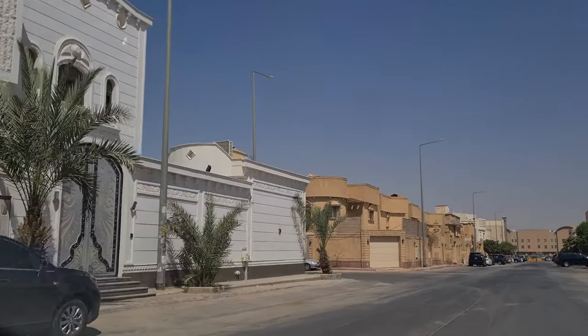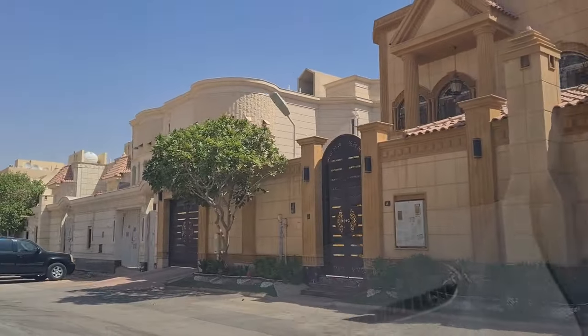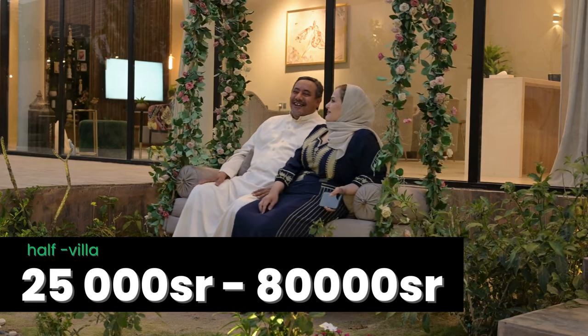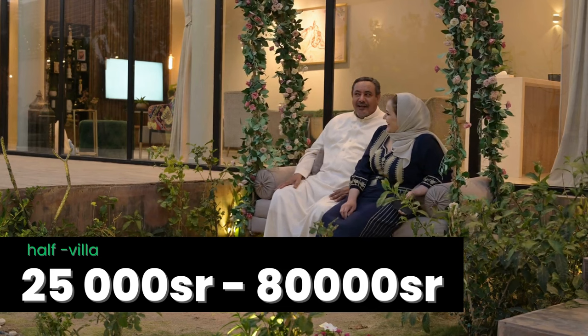This is how most Saudis live. A half-villa is when the house is divided in two — upstairs and downstairs. They can go from about 25,000 riyal to about 80,000 riyal per year.